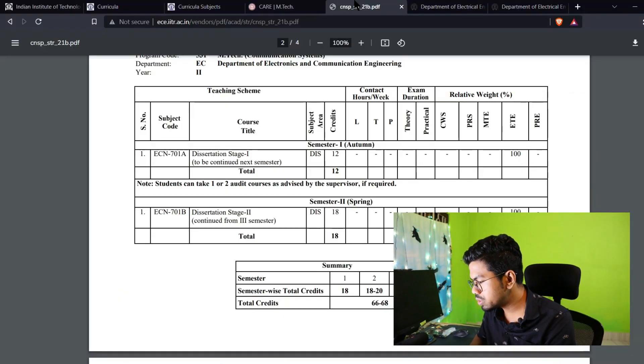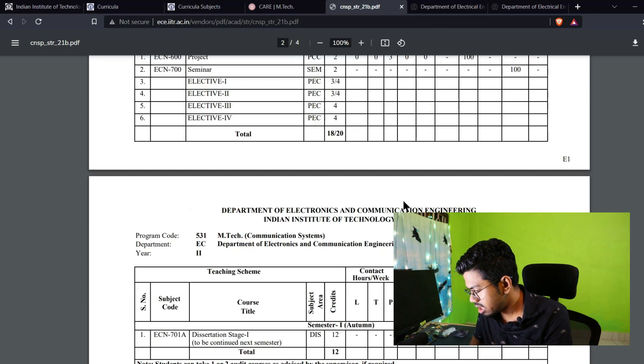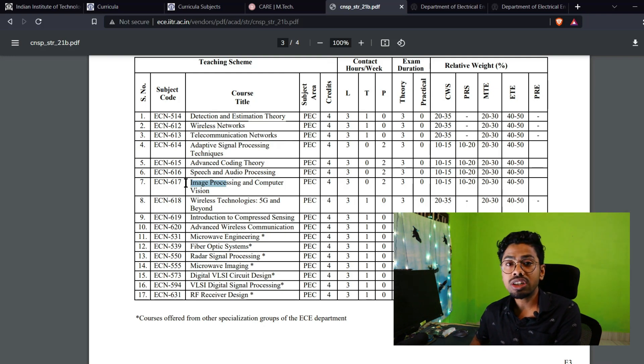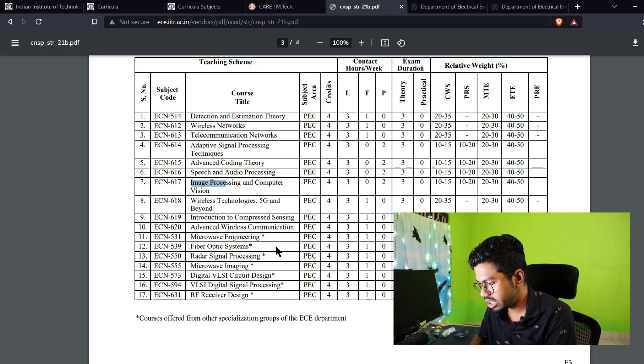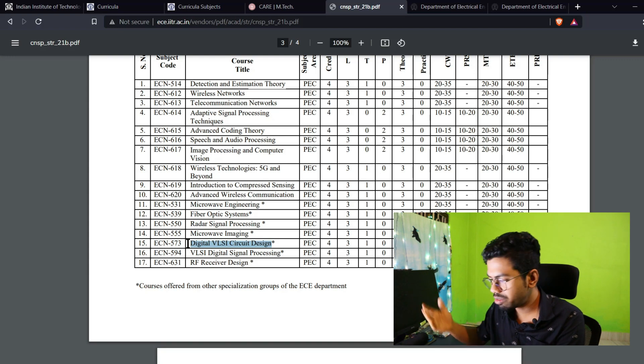For signal processing, if we go to IIT Roorkee's signal processing curriculum and look at the electives, we can see image processing and computer vision — which is the machine learning and AI domain that is already exploding. Then we have Digital VLSI Circuit Design, so again, if you do this elective, you can go for your VLSI interview. And there is VLSI Digital Signal Processing — again, if you want to make a chip for a mobile phone or any communication chip, you need this knowledge.